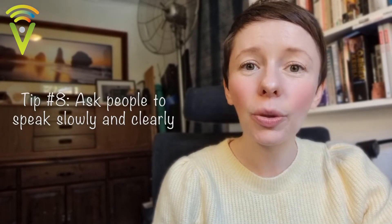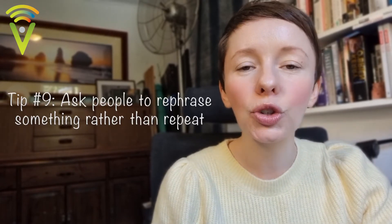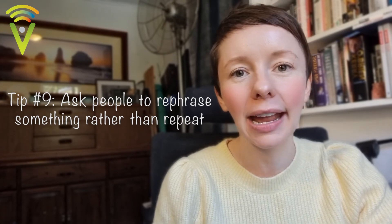Then there are the obvious ones — communication tactics for day-to-day conversations, even in person — such as asking the person you're speaking with to speak slowly and clearly. Rather than shouting at the camera, if they can just slow down and speak more clearly, that helps greatly. If they've said something a few times and you still haven't understood, ask them to rephrase it — find a different way to ask the question or explain the concept. Your brain will make more sense of it, because saying the same thing over and over often doesn't work, but rephrasing can make it much easier.